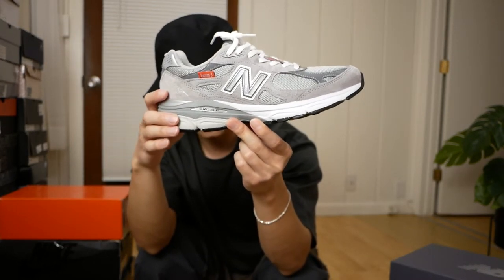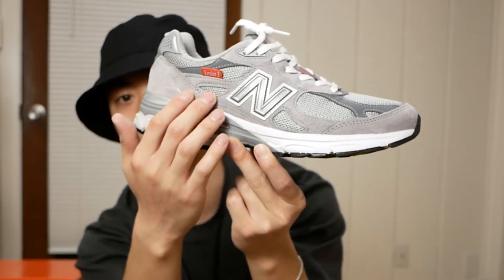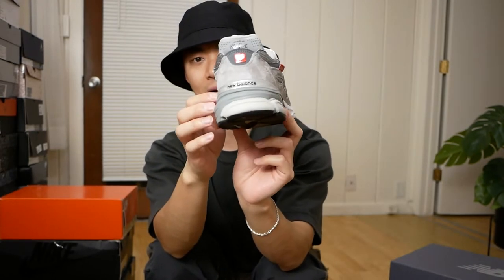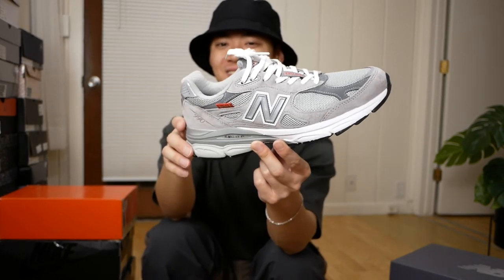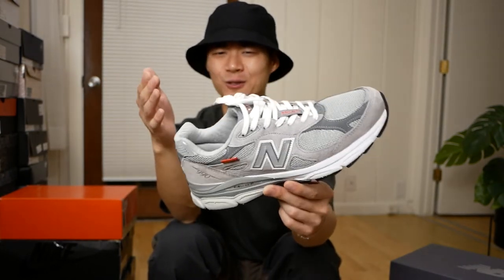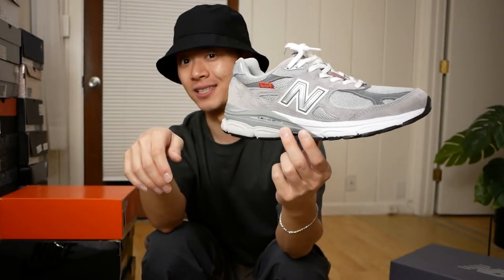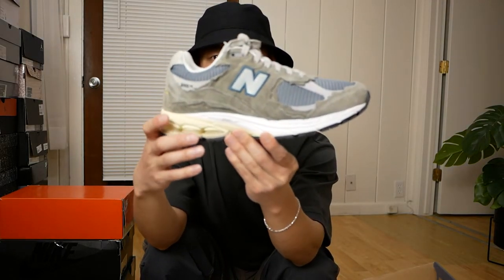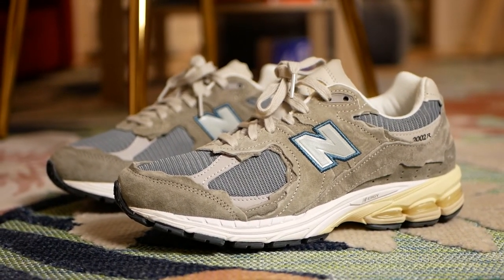Next up, a classic — the 990 V3 in classic New Balance gray. These are a little bit special. I think they're the anniversary edition; they have the red tab here that says 'Version 3.' The GR pairs that release nowadays don't have that red tab. Having that red tab and the red New Balance logo at the heel is what makes this pair a little more special. If you're super nerdy about it like I am, this is a very cool version of the 990 V3 to have.